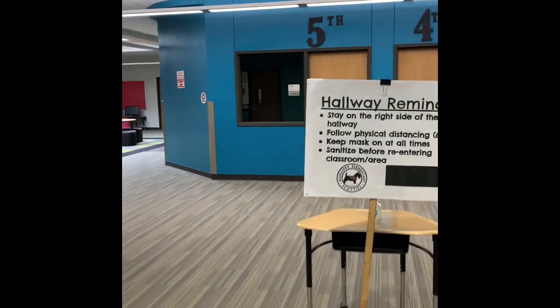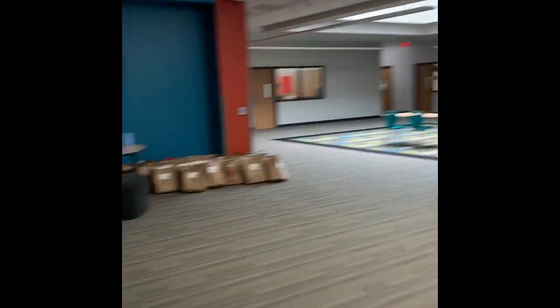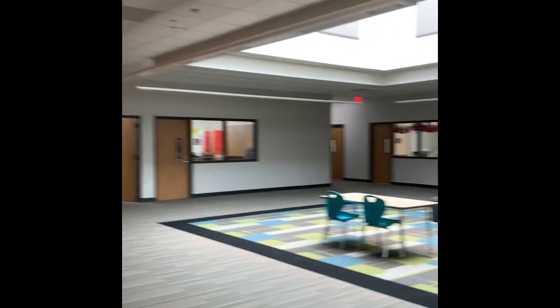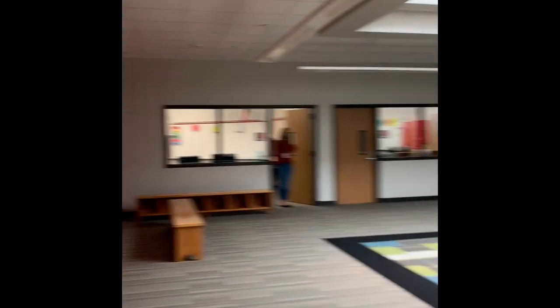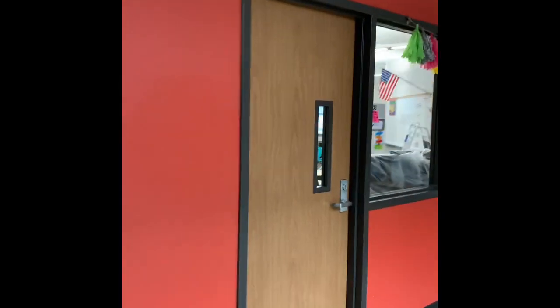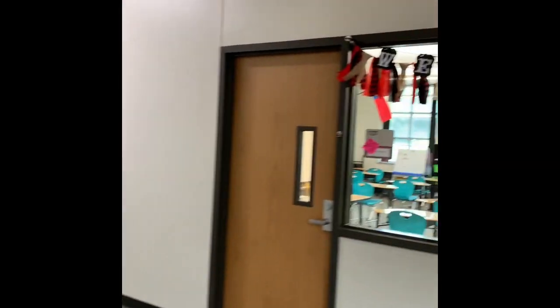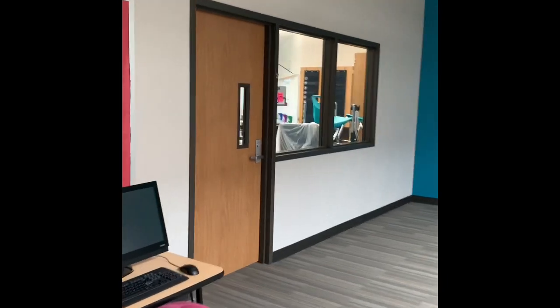When entering the fifth grade mod, please note that one fourth grade teacher is over here — Mrs. Vasquez. When you come down to the fifth grade mod, our first teacher is Mrs. Santana. Welcome to the family, Mrs. Morris. Next door, we have Mrs. Fields. In the back, we have Mrs. Whitney. Next door, we have Mrs. Espinoza. And on this side, we have Mrs. Olivo.